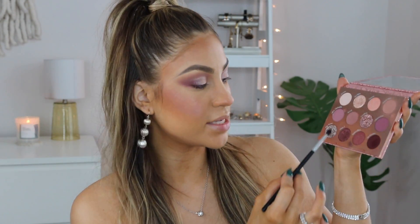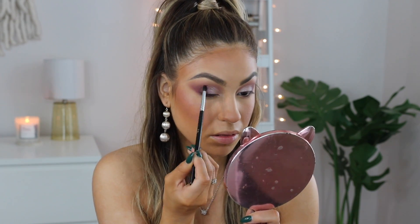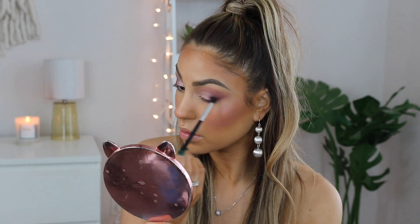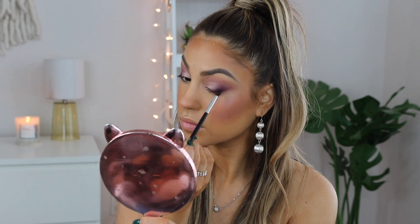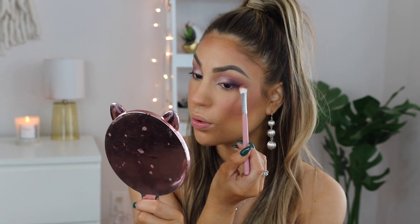You can see the cut crease taking shape — I still need to blend the edges out a little. I'm doing the same thing on the other eye now. After getting the cut crease color on, I'm going in with the same color Miss You on the outer edge, then applying that dark matte merlot No Drama on the outer corner for more depth. Taking that same crease brush, I'm lightly blending the outer corner to avoid any harsh lines.